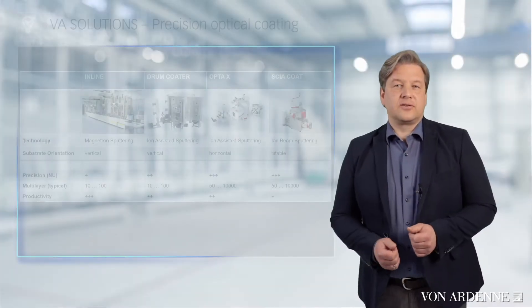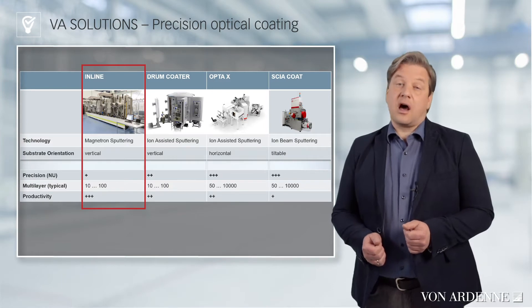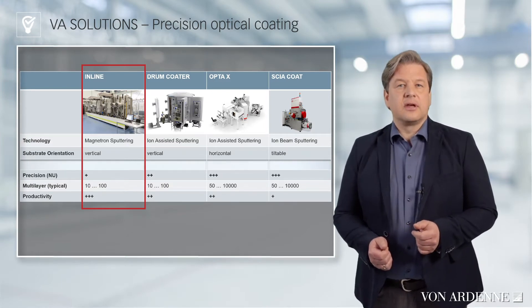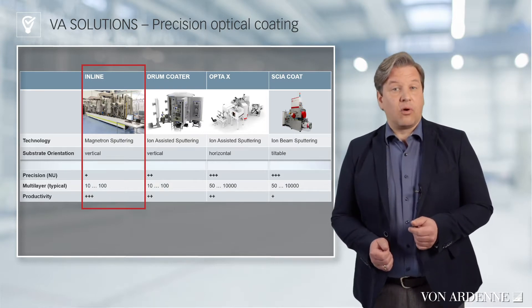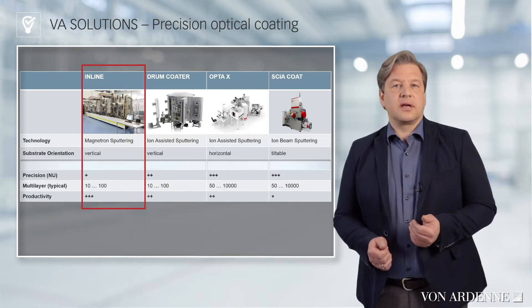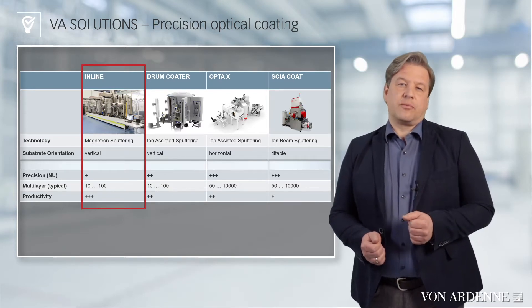Let's have a closer look. Fonaden inline tools are known from large area coating for architectural glass and have their strength in throughput. Inline systems for precision optics are smaller and allow coating width of up to 1 meter for the largest precision optical substrates.